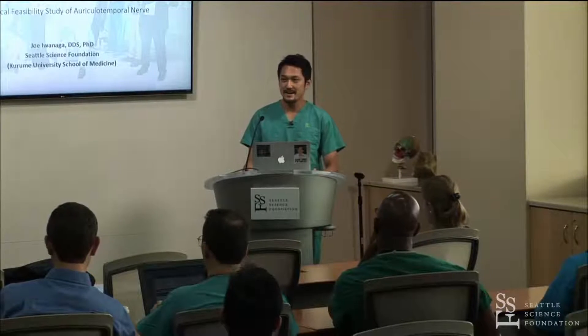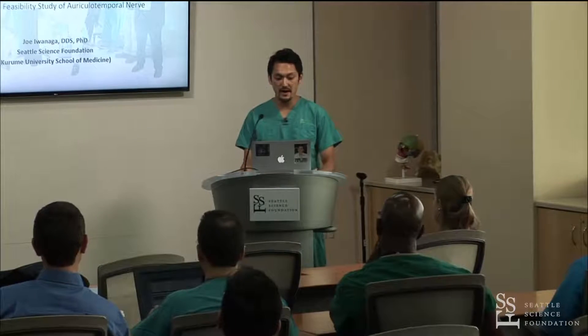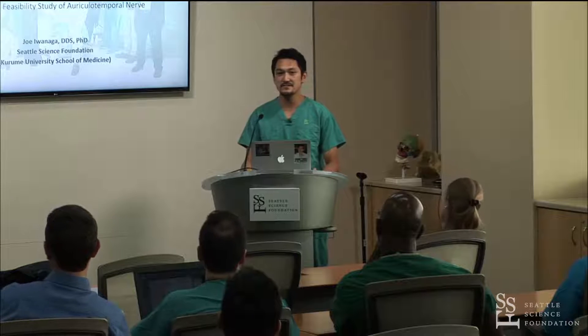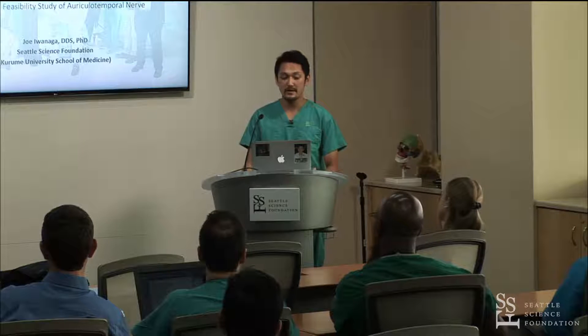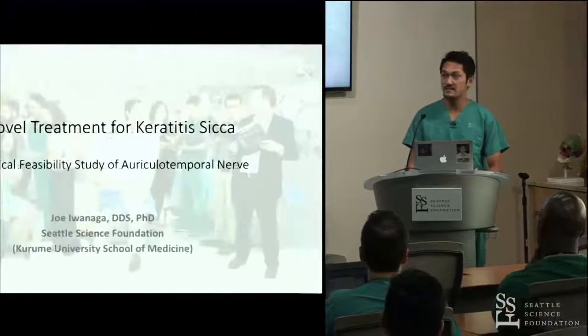Hello, my name is Joe Iwanaga. I have been a research fellow at Seattle Science Foundation since last March. This was my first project at Seattle Science Foundation.